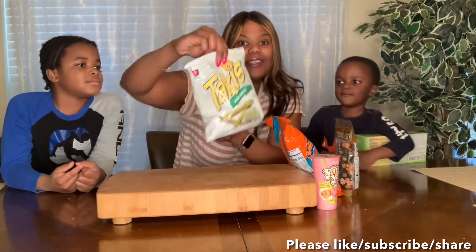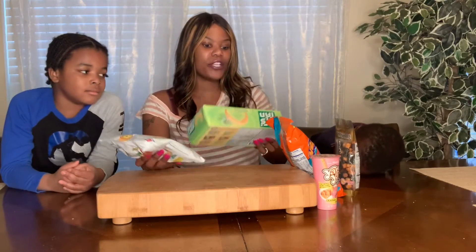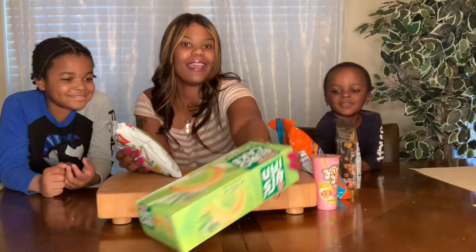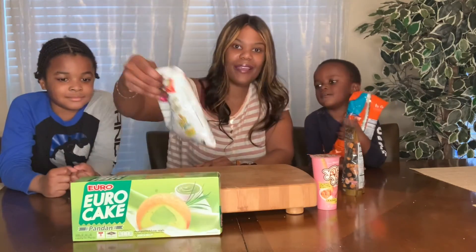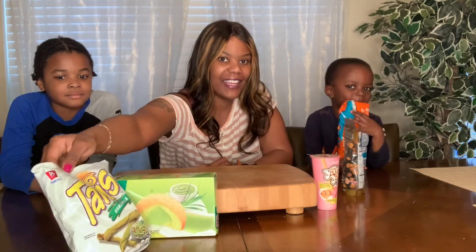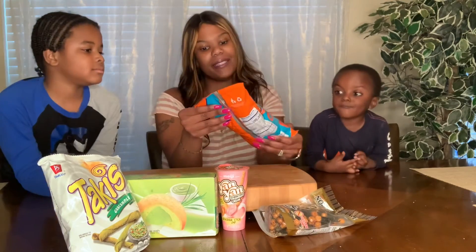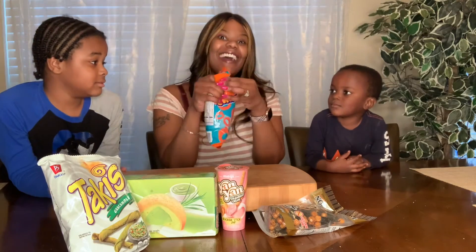And then of course Takis. All right, which one are we going to try first? Noah picks one, Nathan picks another. So first we're going to try the Manitas cheese puffs with salsa.